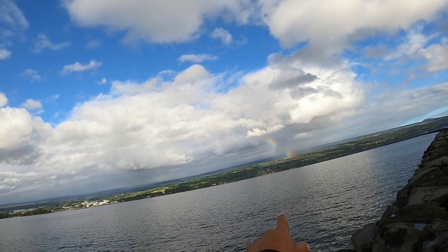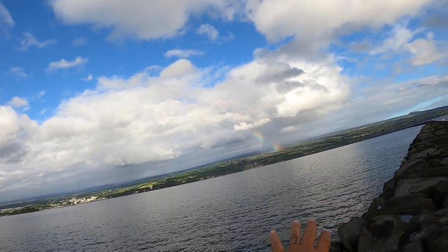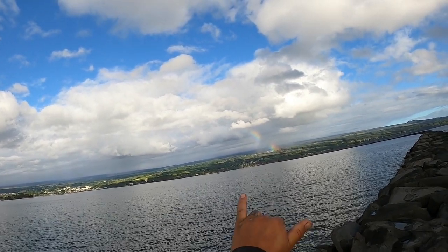Check out that freaking rainbow over there, everybody. That thing is so vibrant. It's so crazy — it's like split up into two sections. Man, that thing's beautiful. It's my good luck rainbow for today.